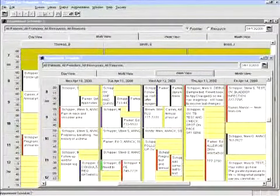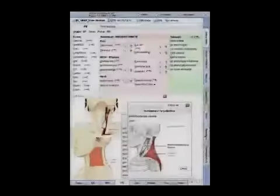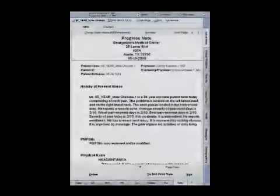Health Tech Fusion. From checking in a patient and accepting their co-pay, to the patient examination, and creating the progress note.